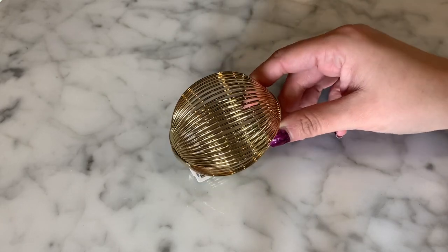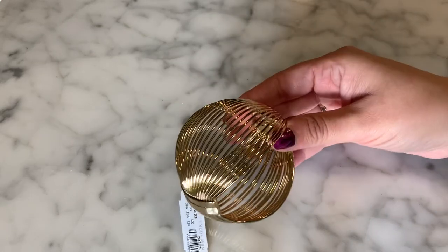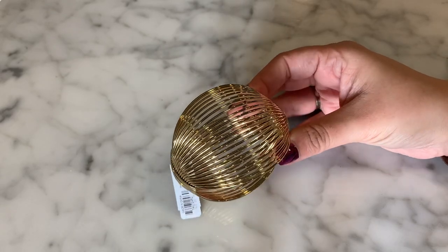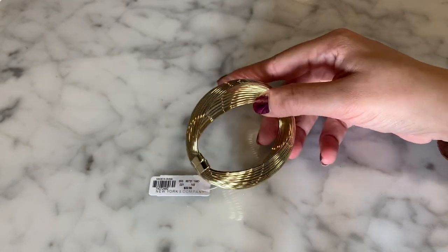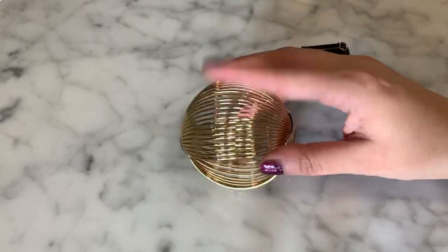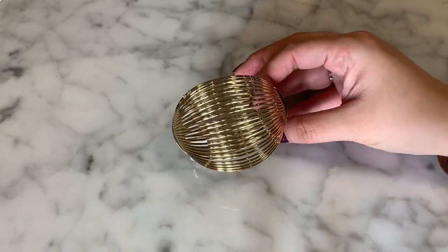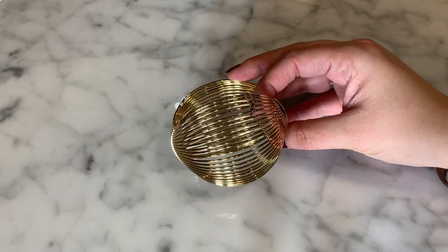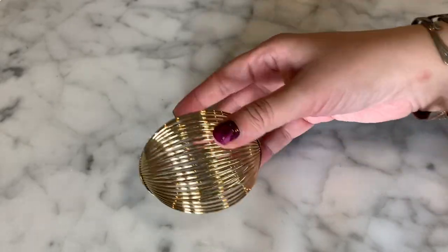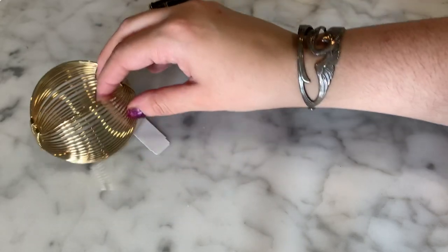It looks like we have a gold-toned cuff bracelet here, and this one is new with tags from New York and Company — a mall brand. It's marked $22.95. This is a nice cuff; I like that it's new with tags. You can see it's very shiny and there's nothing wrong with it. It's a clamper bracelet style, which a lot of people like because they don't have to mess with tiny clasps. So we have a brand new New York and Company gold-tone modernist clamper bracelet.